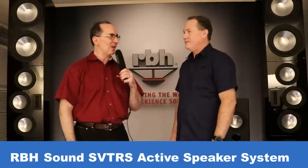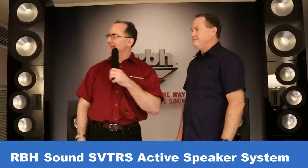Shane, you are absolutely insane — just when I thought you couldn't make a crazier, bigger speaker, look what we have here. We are at the Florida Audio Expo show looking at the RBH Sound SVTRS active speaker system. Shane Rich is the designer and mad scientist behind these speakers. He corrects me: it's seven and a half feet, designed to fit within an eight-foot ceiling.